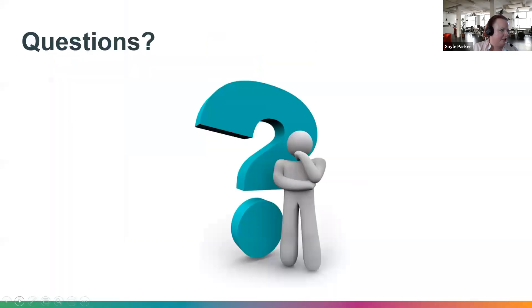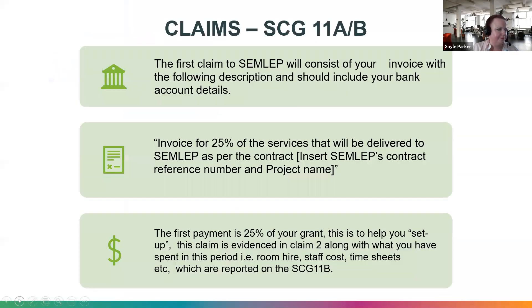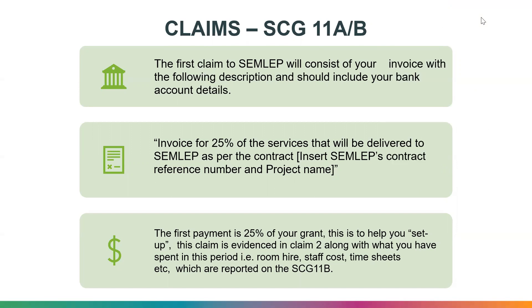Moving on to claims — I'm Heidi, and I handle the claims process. We have a spreadsheet called the Community Grants 11 with four tabs (A, B, C, D) and three claims. Your first claim is basically an invoice you send to us with your details, bank account details, and a note stating it is an invoice for 25% of the services to be delivered to SEMLEP as per contract, including your contract name and reference number. The first 25% of the grant is to help you set up, and this claim is evidenced in your second claim.